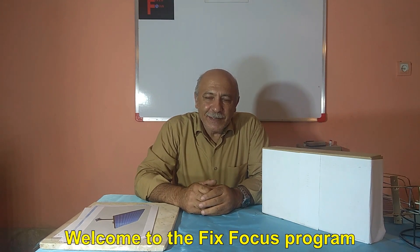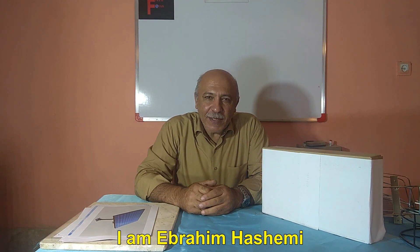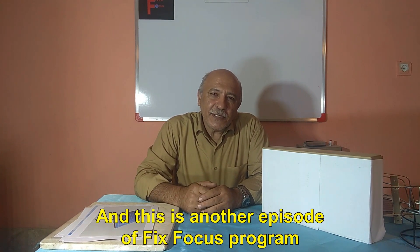Hello to all of you. Welcome to the Fix Focus program. I am Ebrahim Hashemi, and this is another episode of the Fix Focus program.